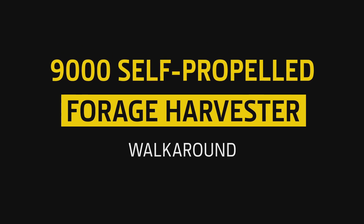Welcome to the 9000 series walk-around. I'm Jonathan Edwards, Product Marketing Manager for combines and forage harvesters. Let's get started.